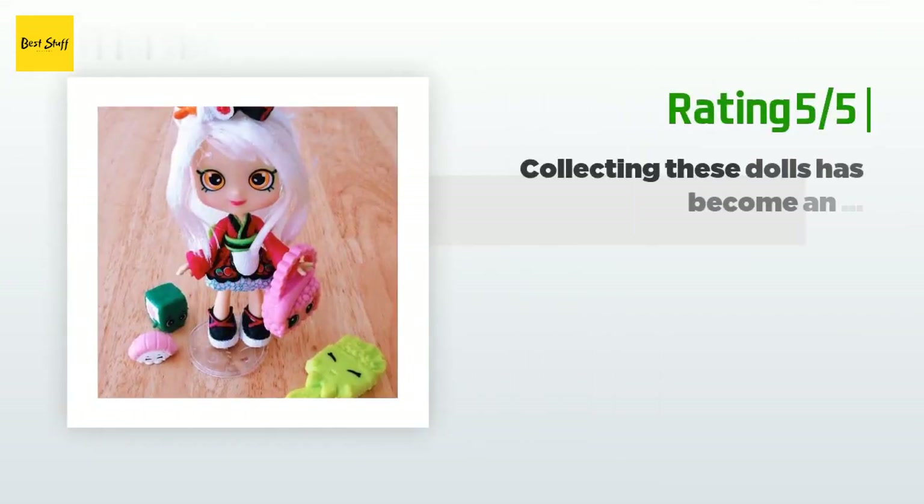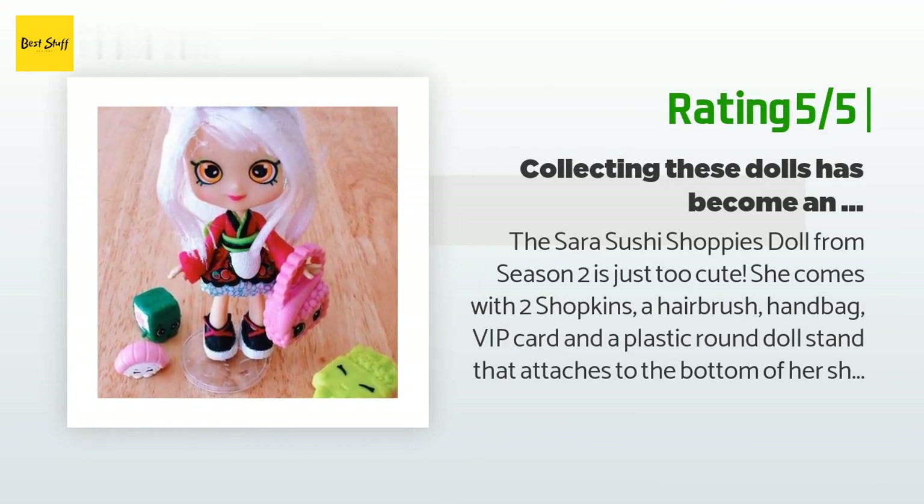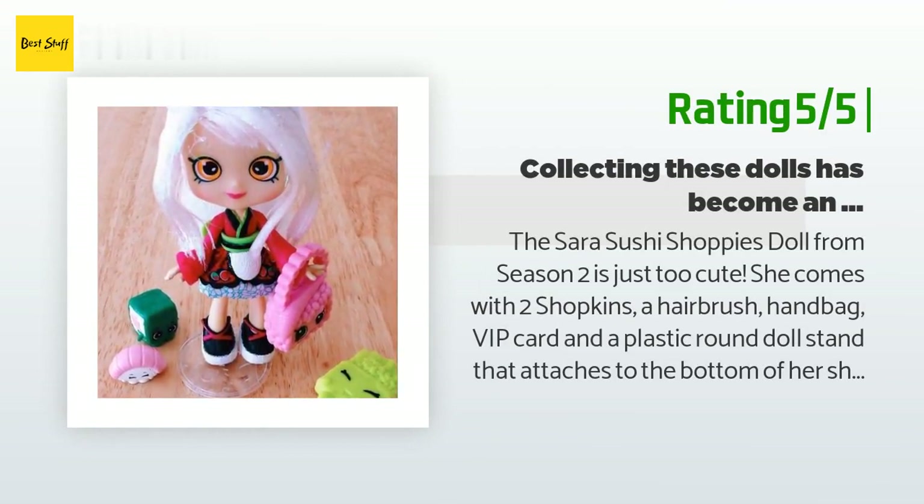Another happy customer said: "The Sarah Sushi Shoppies doll from season two is just too cute. She comes with two Shopkins, a hairbrush, handbag, VIP card, and a plastic round doll stand that attaches to the bottom of her shoe. Her headband comes attached, so as long as you don't cut the string it won't fall off. We've had no problem brushing her hair even with the headband still attached. She stands about five inches tall, six inches with her headband."